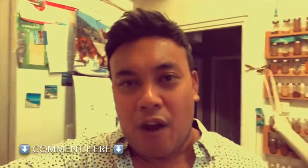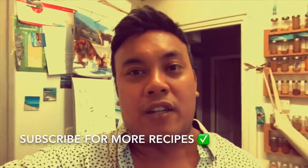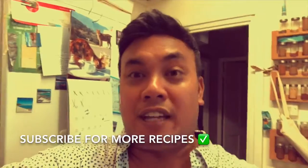So if you like it, please give a thumbs up. And if you want to see more of this style of cooking, just make sure you leave a comment below. And don't forget to hit the subscribe button.